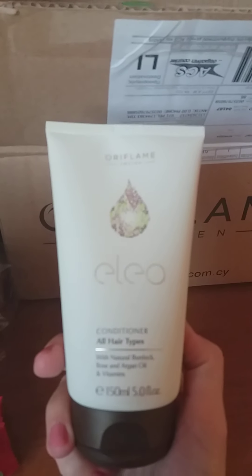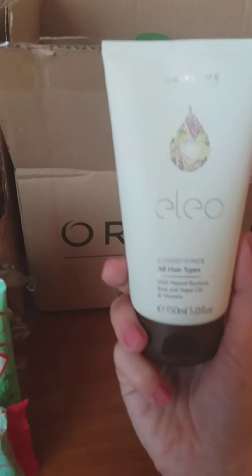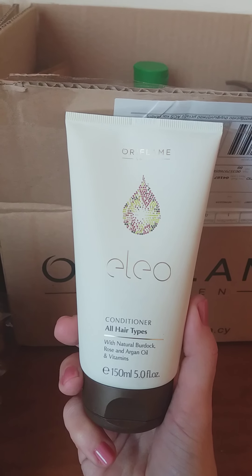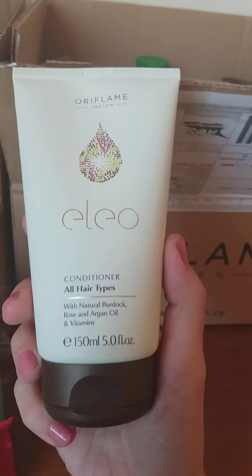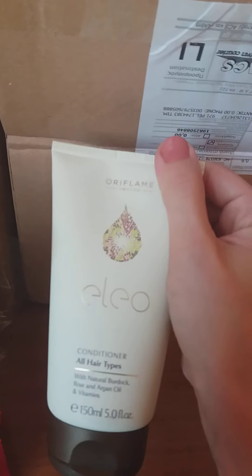The next product I ordered — found again at a discounted price, a very good offer — is the Eleo conditioner, which can be used for all hair types. It has natural extracts such as burdock, rose, and argan oil, as well as vitamins. It comes in 150 ml and is something very well known at Oriflame. They also have an Eleo shampoo and different oils.